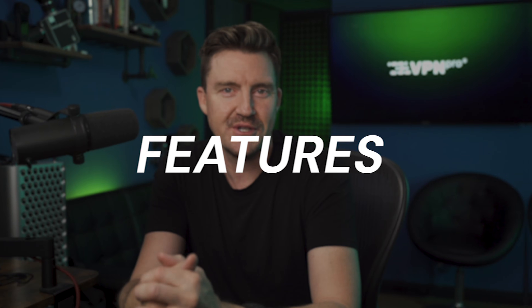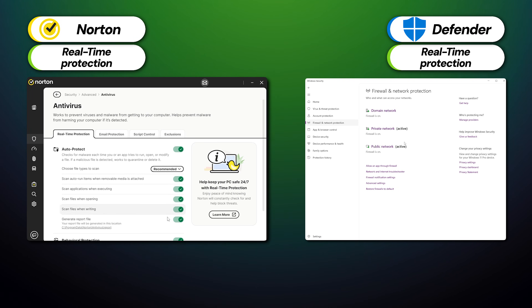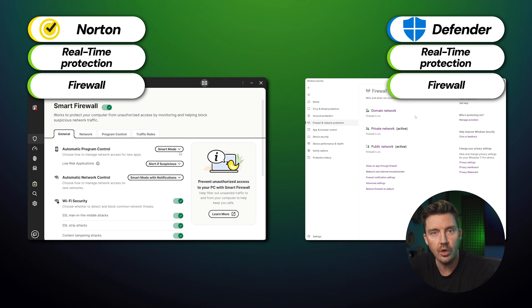Time to examine another super important category in this Norton vs. Windows Defender review: the features. Starting with the ones they have in common, both come with real-time protection that checks your device 24/7 for malware and threats as they occur. They also have the critically important firewall feature that monitors and controls incoming and outgoing network traffic, though Norton offers more customization with their smart firewall.